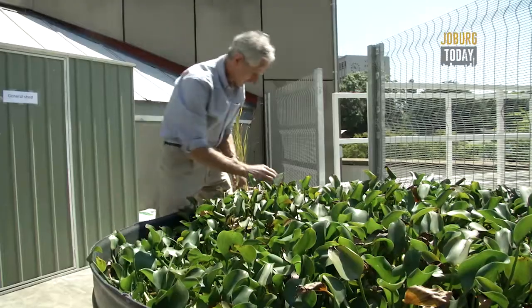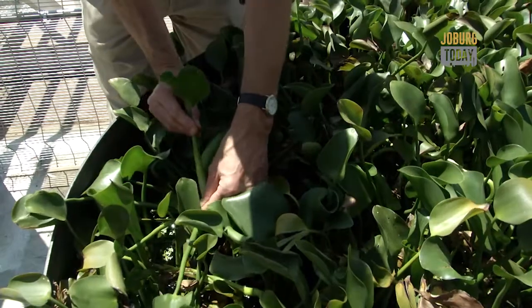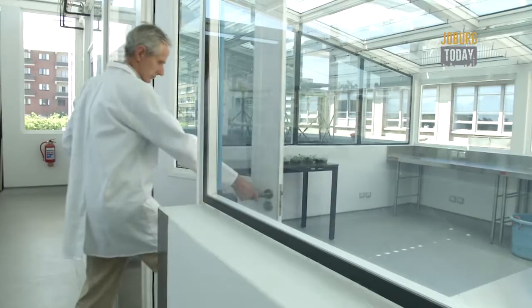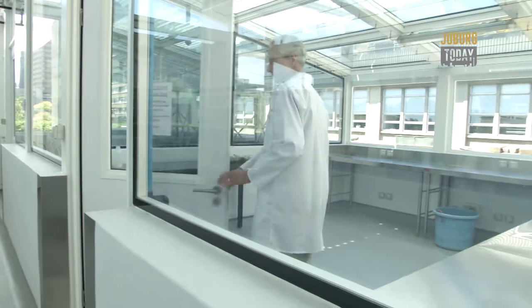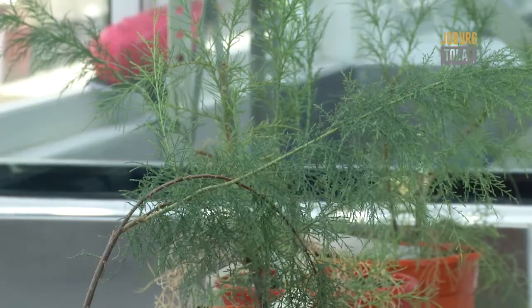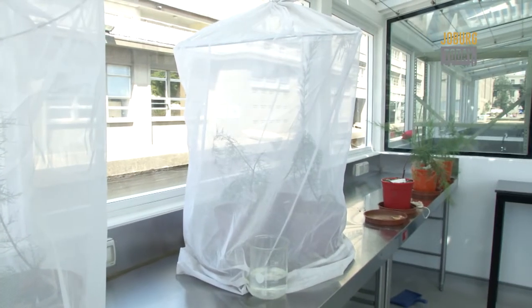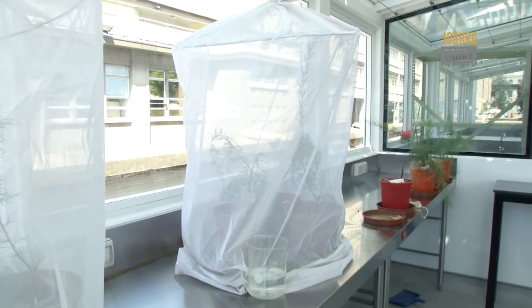The government has a spectacular program in operation called Working for Water, and it's something that we as South Africans should be really proud of. They spend over two billion rand a year taking out alien weeds. What we're doing here is trying to introduce biological control agents which won't eradicate the plants but will suppress the population to a manageable level, and we'll introduce them wherever we can to try and suppress aliens in the city.